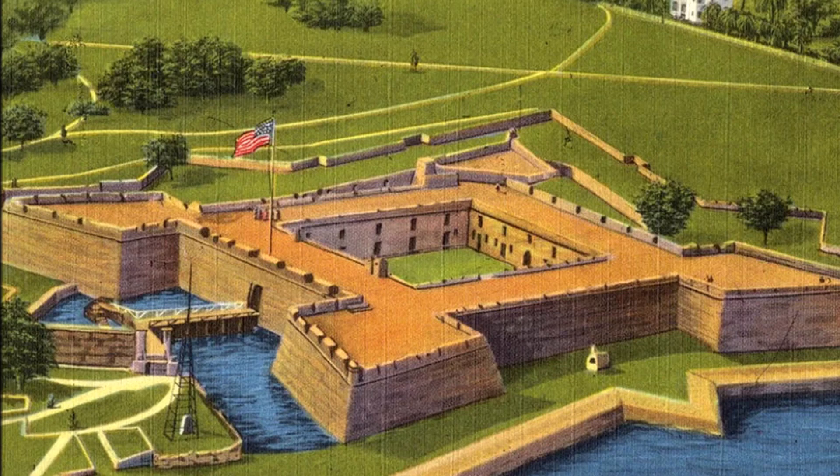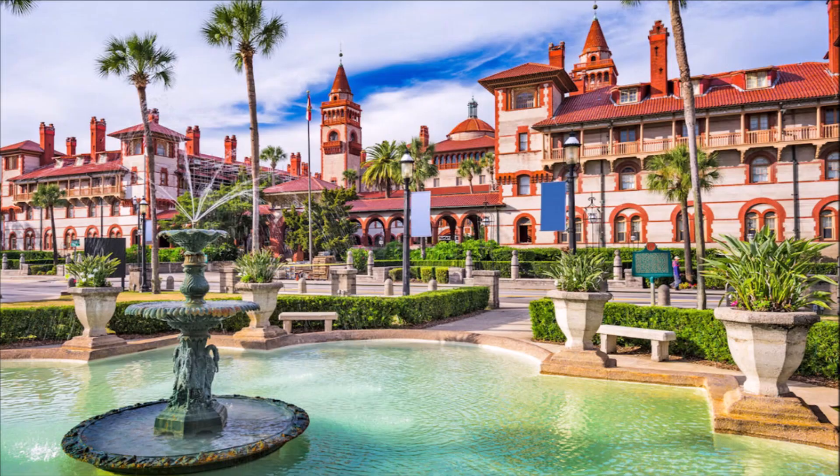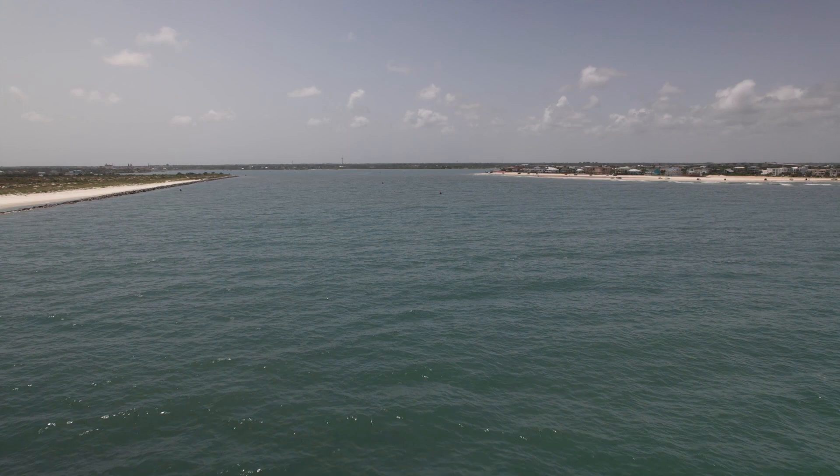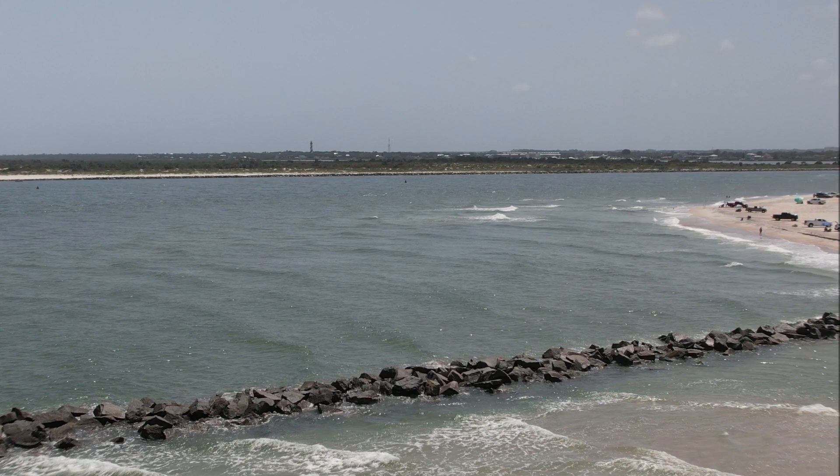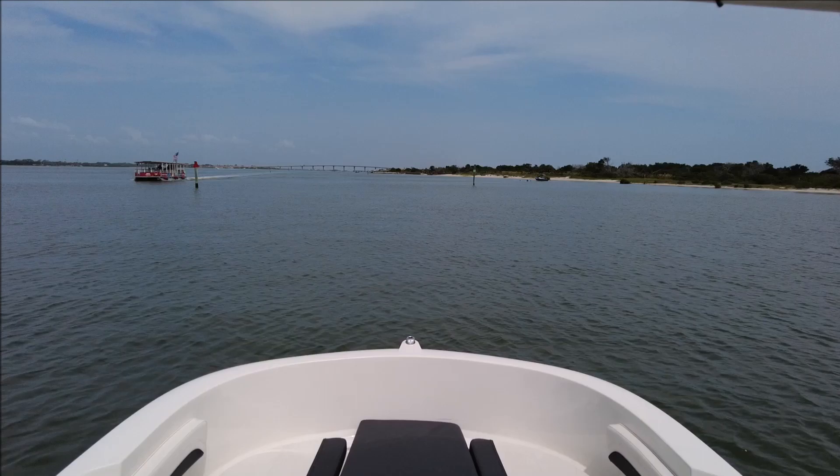Rich in history and home of the 17th-century Spanish fort Castillo de San Marcos, the area continues to attract many tourists. While the St. Augustine Inlet is heavily used by local mariners, visiting boaters should be aware of potentially hazardous conditions when wind meets current or in stormy weather.